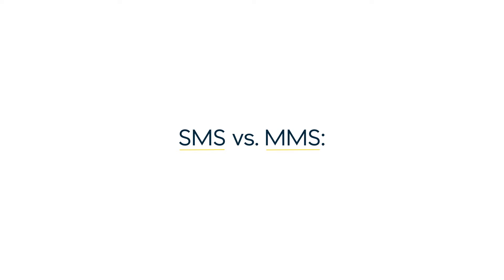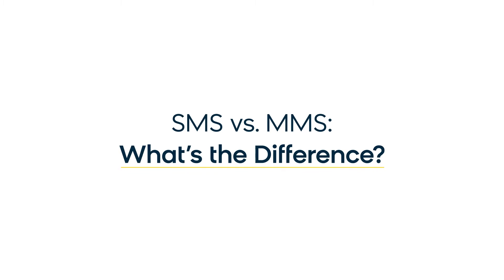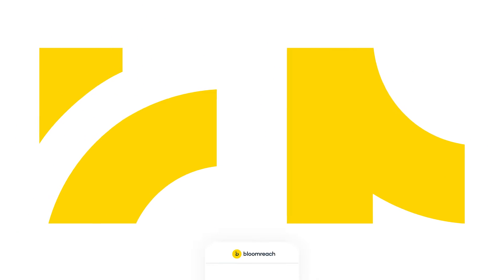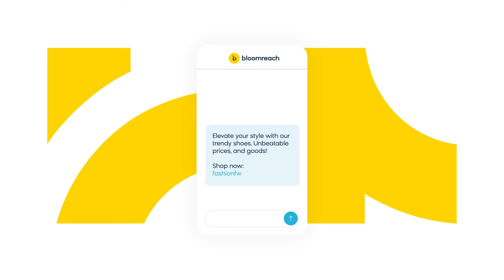An SMS and an MMS message are very similar, but there are a few key differences that marketers should be aware of. An SMS is a simple text message — it stands for short message service and describes a message that is strictly text without any files attached to it.